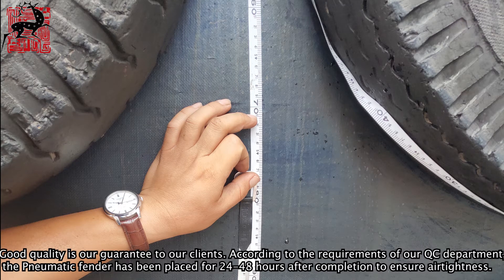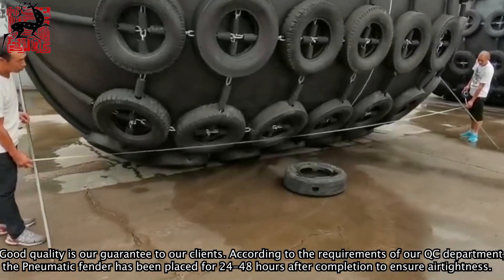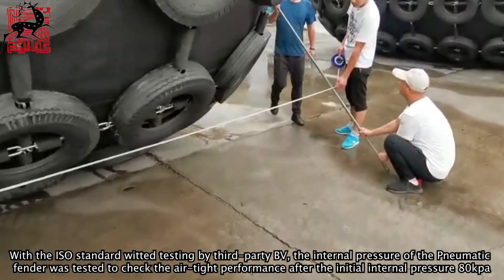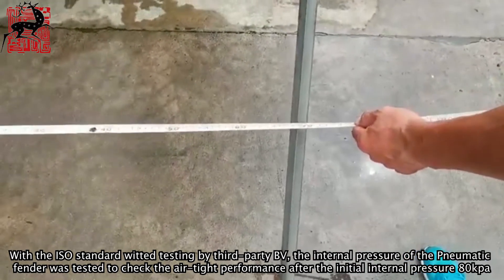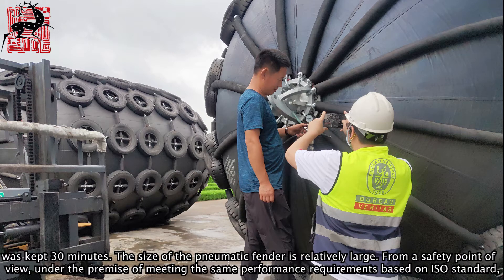According to the requirements of our QC department, the pneumatic fender has been placed for 24 to 48 hours after completion to ensure airtightness. With ISO standard testing conducted by third-party BV, the internal pressure of the pneumatic fender was tested to check airtight performance after the initial internal pressure rate was maintained for 30 minutes.